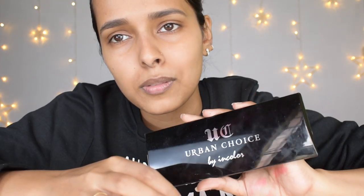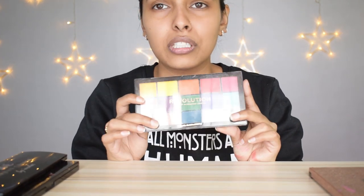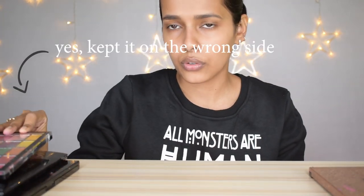I'm keeping the palettes I want on my left side and discarding on the right. Next is the Urban Choice palette by In Color — I just don't like the colors, so getting rid of it. The third palette is the Makeup Revolution Reloaded Marvelous Maxx — I'm keeping this because the colors are good. Then a face palette from LA Colors — I don't like the pigmentation and haven't used it in a long time, so getting rid of it.